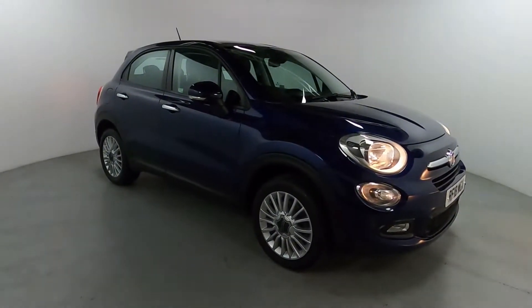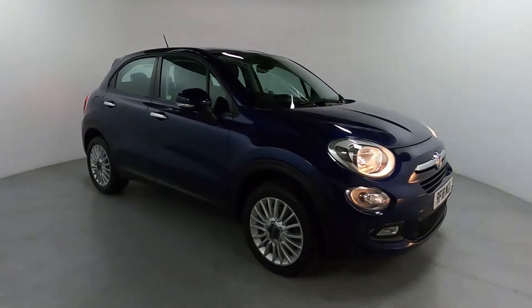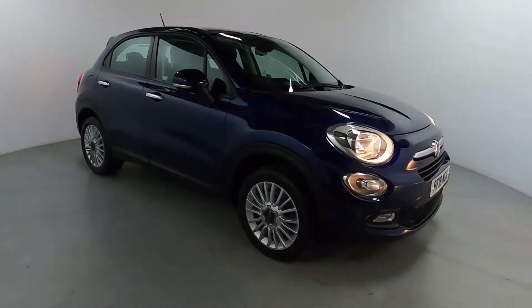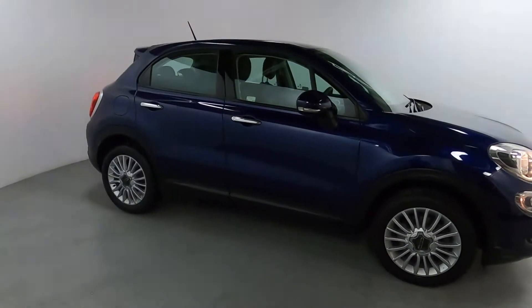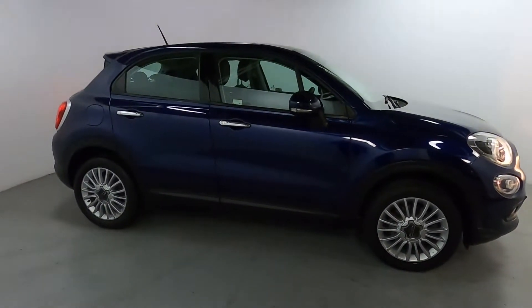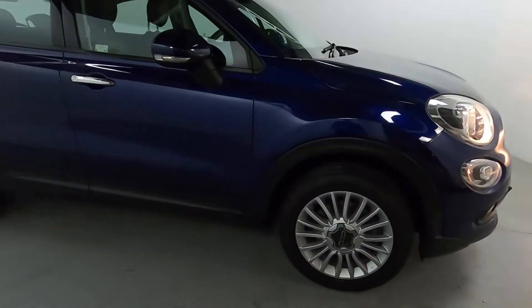Welcome to LMC. Today we're taking a look at this Fiat 500X Multi-Air Popstar Edition. It's got a 1.6 litre petrol engine with an automatic gearbox and it's currently on 60,476 miles. Now being a Fiat 500X, it has a lot of styling features taken from the original Fiat 500 but on a much grander scale, making this ideal for a family car due to its spacious interior.